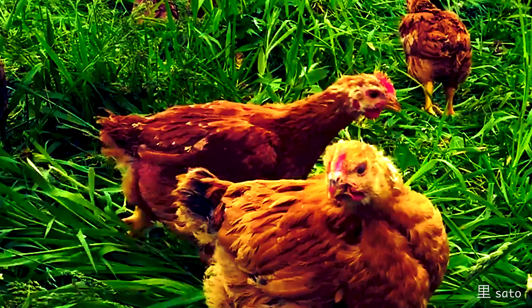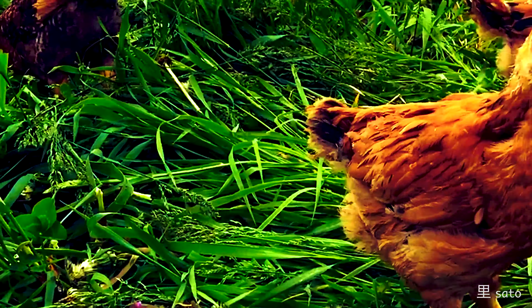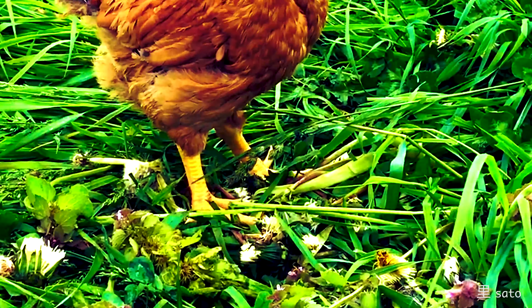We came across the space in the building and we imagined having a yakitori and beer concept. Yakitori is a staple in Japan — it's a social space — and we wanted to create that atmosphere. The chicken is the star of the dish.